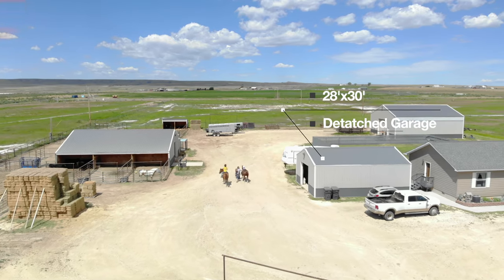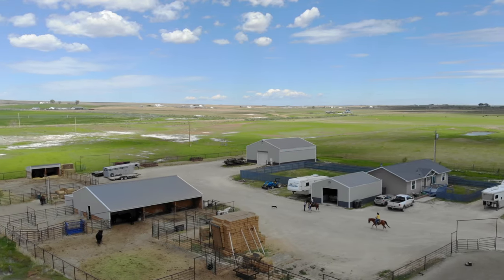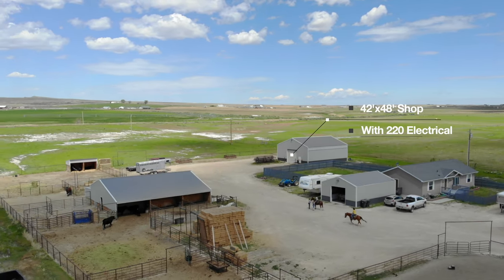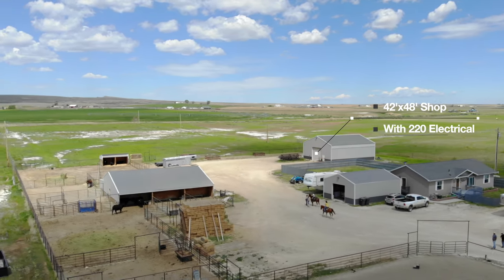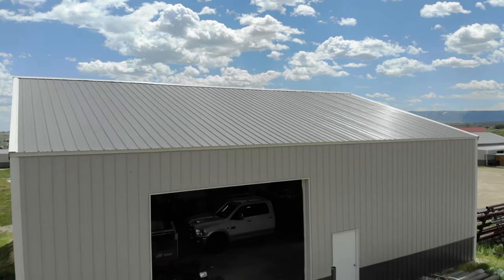Two additional lean-tos with pipe corrals and a large pipe run for cattle. There's also a detached garage next to the house that's 28 by 30 with an automatic door. Behind the house there's a 42 by 48 foot shop with two oversized automatic doors, wired with 220 electrical.